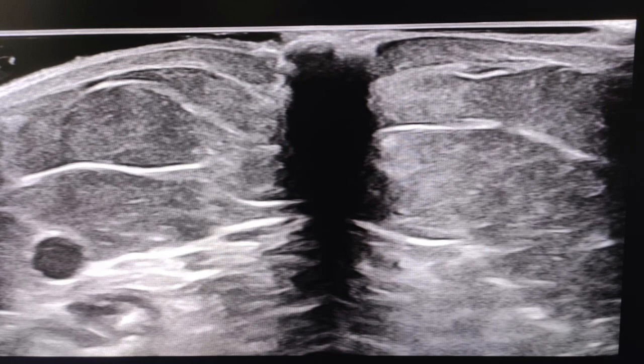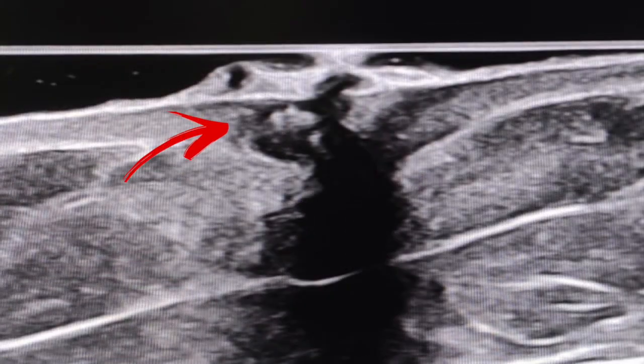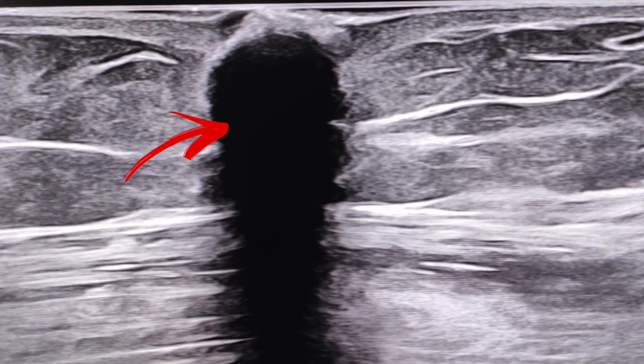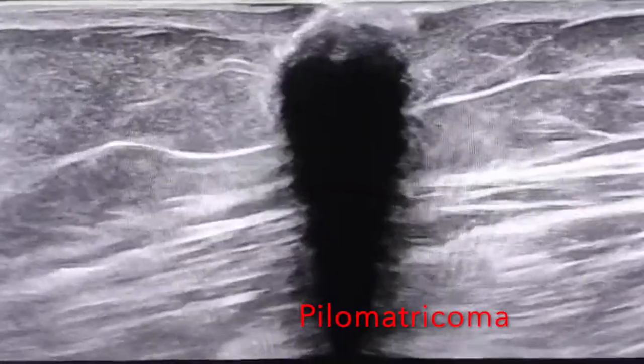Doppler showed no vascularity within this mass. Looking at this lesion carefully, it is situated in the dermal layers of the skin and showed strong posterior acoustic shadowing — the way we see in gallbladder calculi or renal calculi on ultrasound. When you see such an appearance, the first diagnosis that should come to your mind is pilomatricoma.